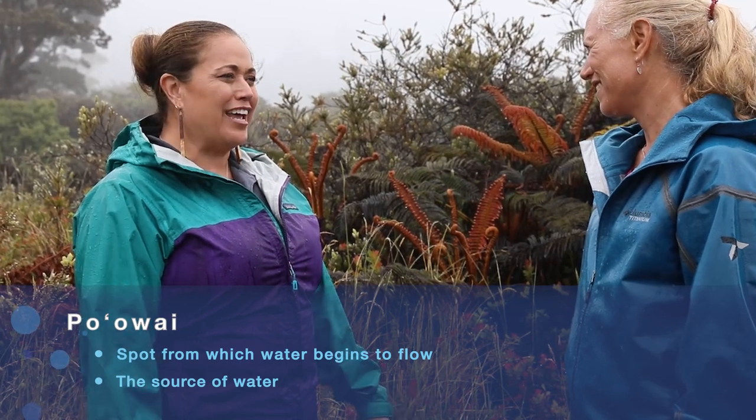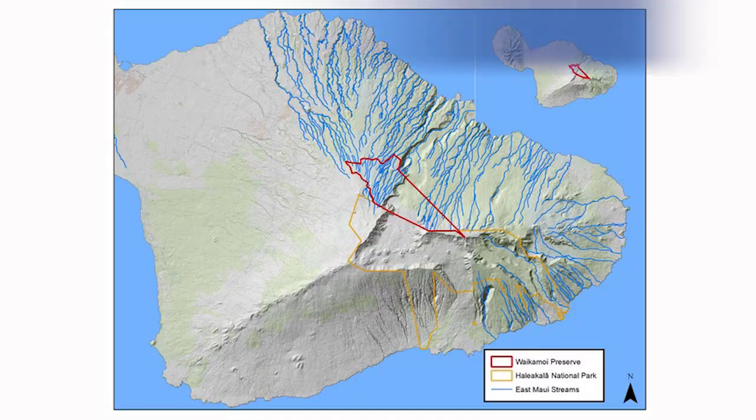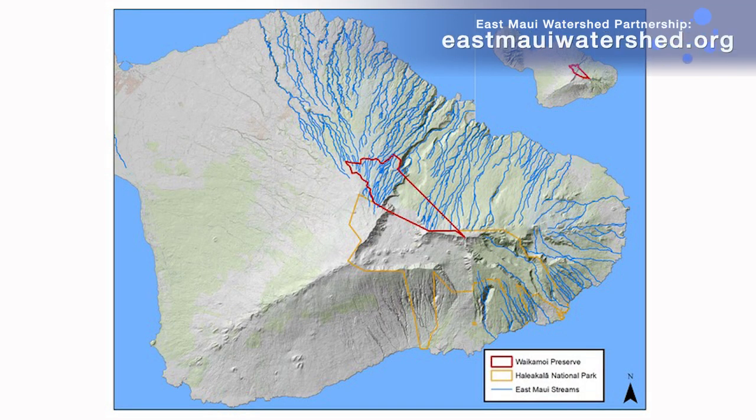These lands that we are standing in are lands cared for and managed by the Nature Conservancy. We work in partnership with the landowners of Haleakala Ranch and Alexander and Baldwin to care for this po'o'oi, this source of water for the island of Maui.